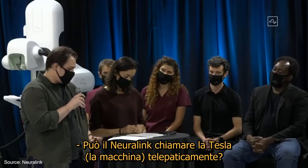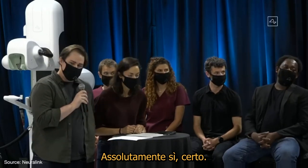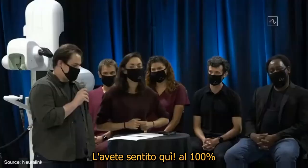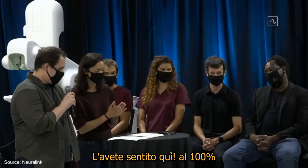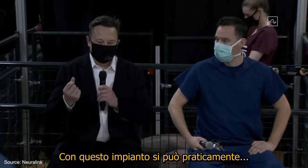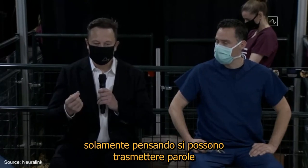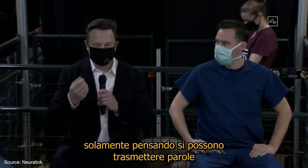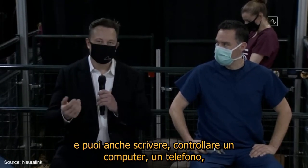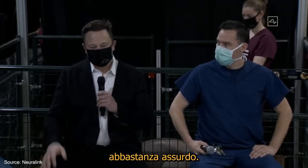Can the Neuralink chip allow you to summon your Tesla telepathically? Definitely, of course — you heard it here first, that's a definite 100%. With this implant, you can actually just by thinking output words, type, and control a computer or a phone. It was just pretty wild.